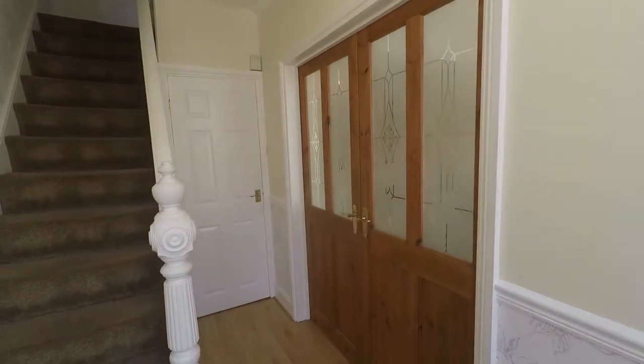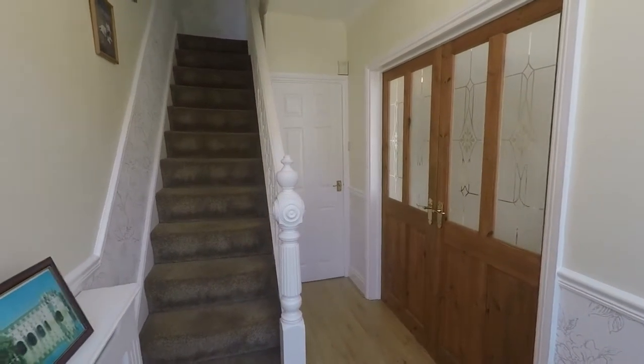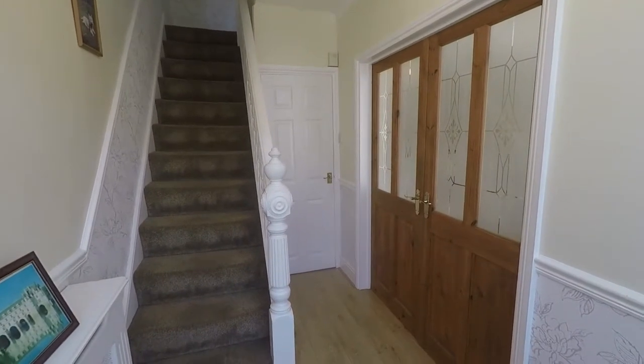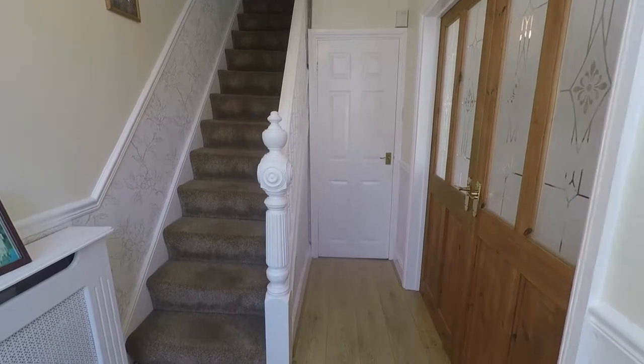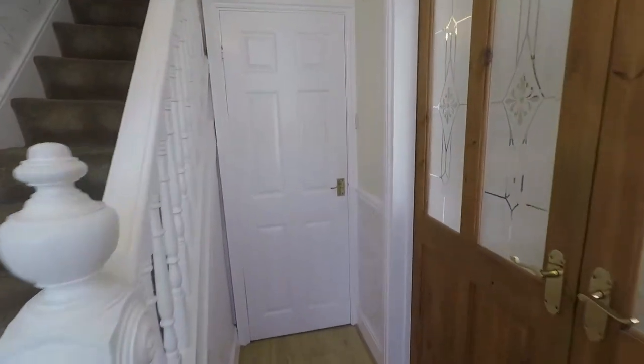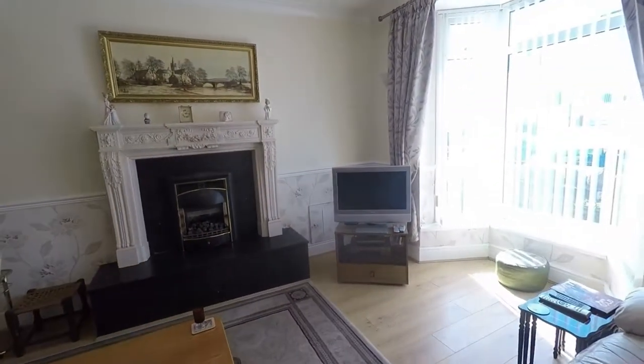As we step inside we have this lovely large hallway, nicely presented in a neutral decor. Ahead of us we have access up to the first floor via the staircase. There's convenient storage for your shoes and coats just to the side, and to the right we come into the open plan lounge diner.